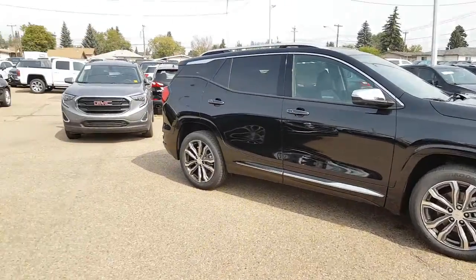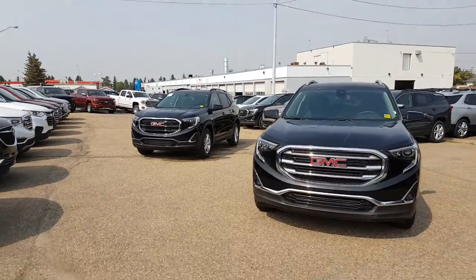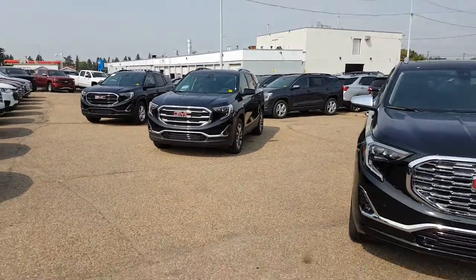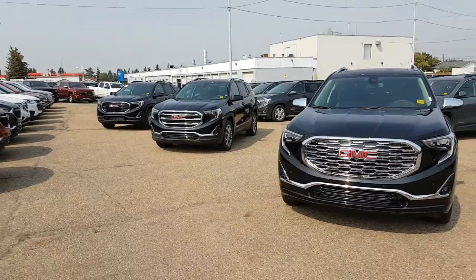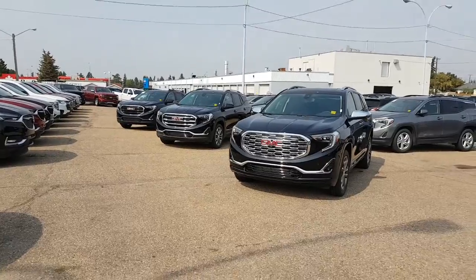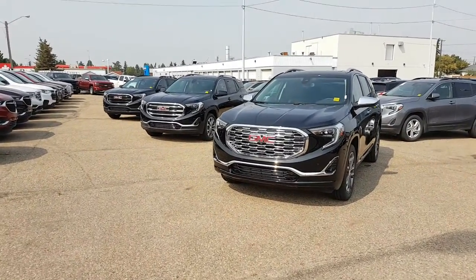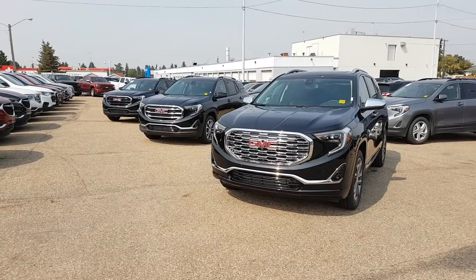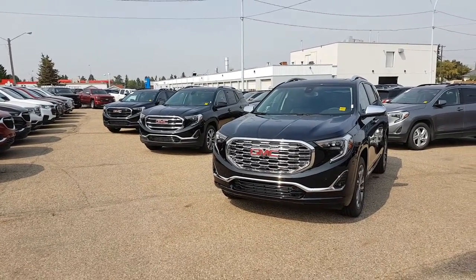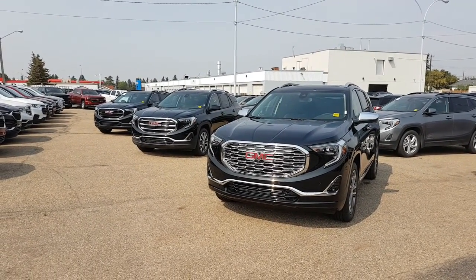Regardless of whether you go with the Denali, the SLT, or the SLE, you're definitely getting a great value. I'd encourage you to come and check out these vehicles in person so we can set them up side by side, you can take a test drive, and see which one works best for you. Thanks for watching — if you have any questions, feel free to get in touch with us directly. We're located at 97th Street and 132 Avenue, or give us a call at 780-476-3371.